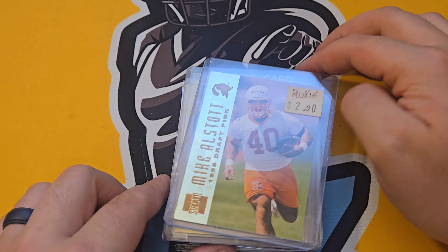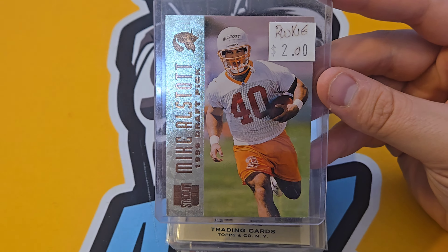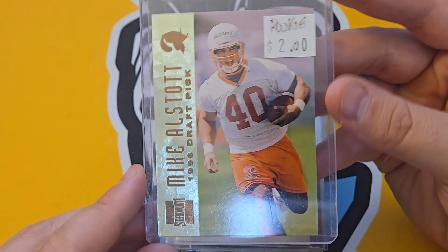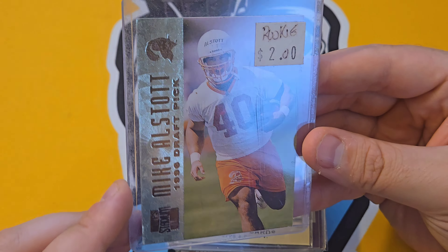I'll try to find all of them — I'm not sure they're all there, but they're pretty sweet. Another Mike Alstott rookie — I really love rookie cards that have the player's name sticker on their helmets. They just look great. Dwight Freeney had a really cool one when I had his rookie card.